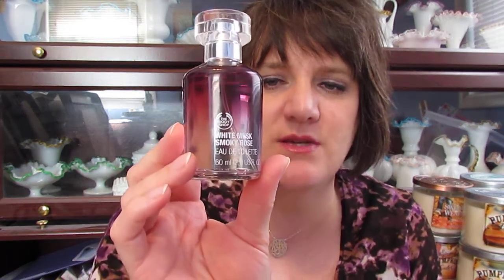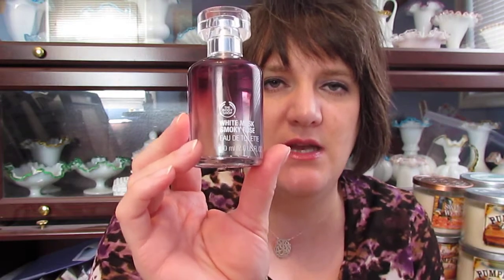Then I went to the Body Shop and I had a Groupon — I paid $10 for the Groupon and got $20 worth of merchandise. I got the White Musk Smokey Rose perfume, which was $26, so I ended up paying an extra $6, making it $16 total. It smells really good. I didn't really have any perfume before, and now I have several all of a sudden.